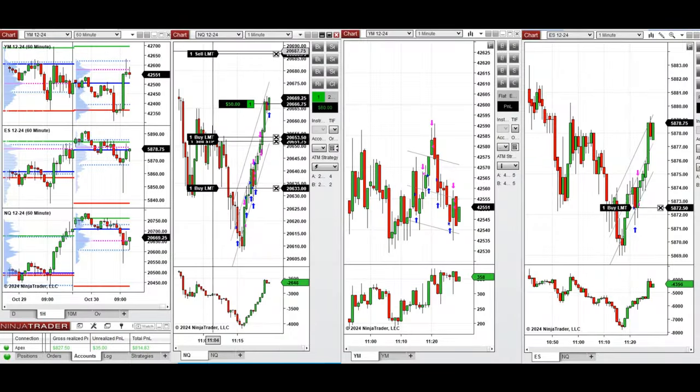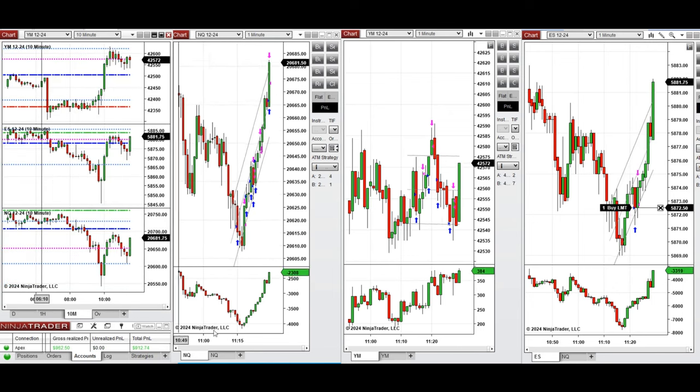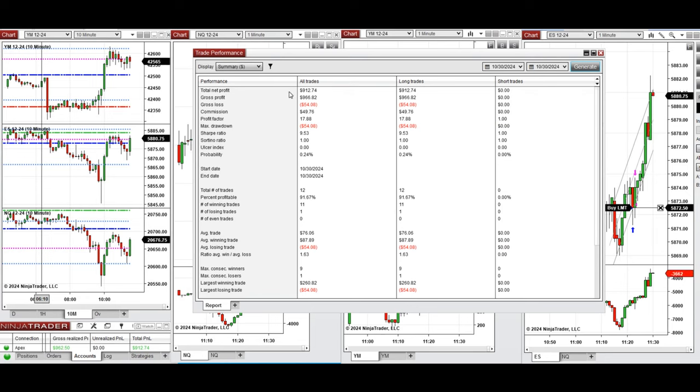It had a minor pullback so I just entered that, and the price shot up — so that's enough for the day. Let's look at all these trades that were copied by copy trader to multiple Apex Trader funding accounts.